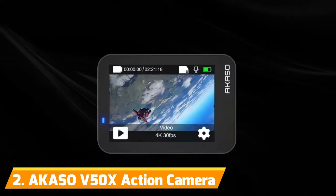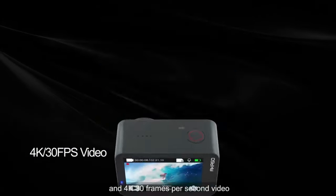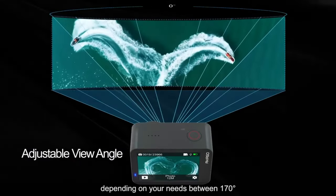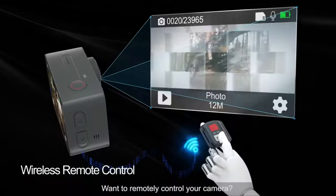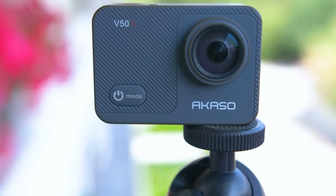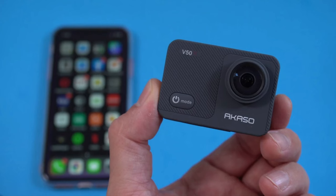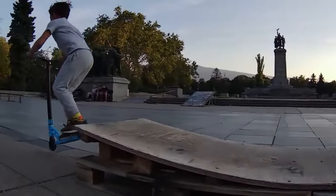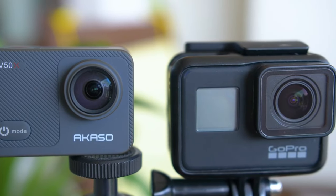Number 2: Acaso V50X. If you love the performance and reliability of the Acaso Brave 7 LE but want a few more premium features, then step up to their V50X model. This strikes a nice balance between price and functionality. It retains the same ultra-compact body that slips easily into pockets and mounts anywhere. The V50X shoots up to 4K 30fps, 2.7K 30fps, 1080p 60fps footage, and 20MP photos for maximum detail and clarity in all environments. You also get cutting-edge electronic image stabilization powered by a 6-axis gyroscope. This smooths out even intense vibrations from dirt biking, skateboarding, skiing, and more for professional-looking videos. The lens is adjustable from 70 to 170 degrees to fit different scenes in frame.